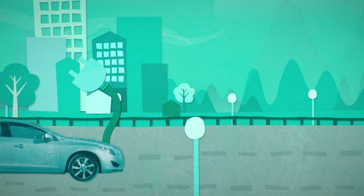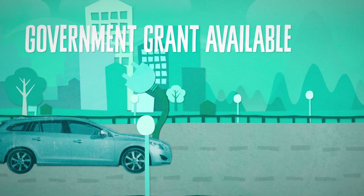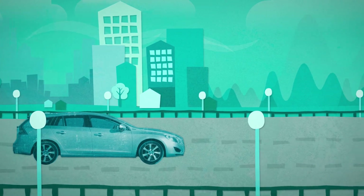You need to be able to plug the car into the mains to recharge it. There is a government grant available if you need to install a domestic charging point.